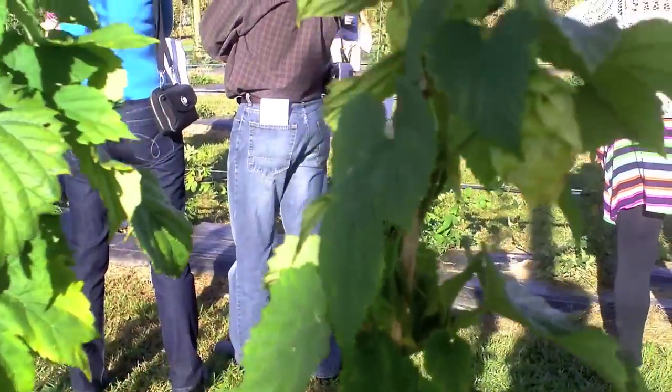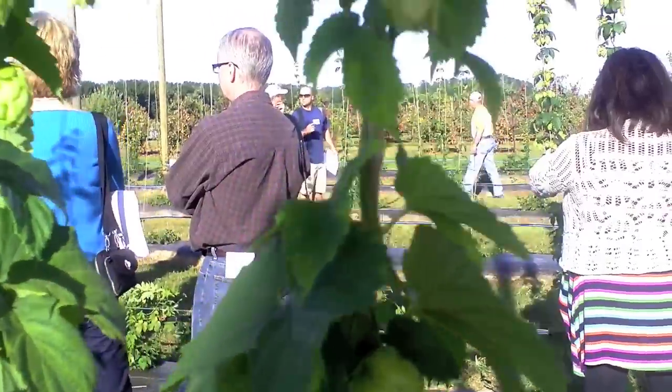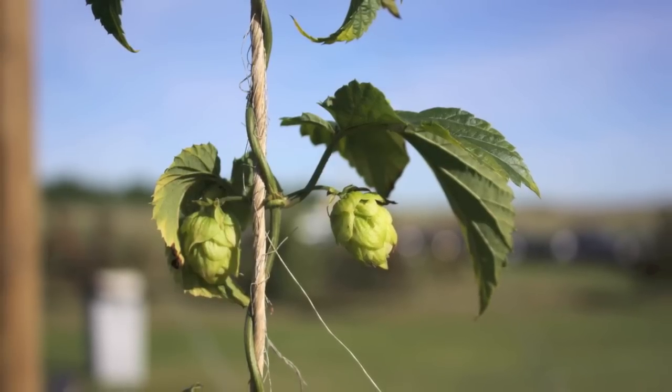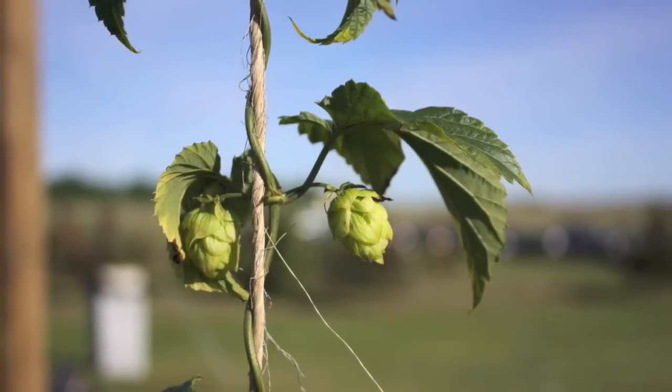The more people we get growing hops, the better, because then local growers will have access to local hops and locally sourced beer will be very exciting for our state.